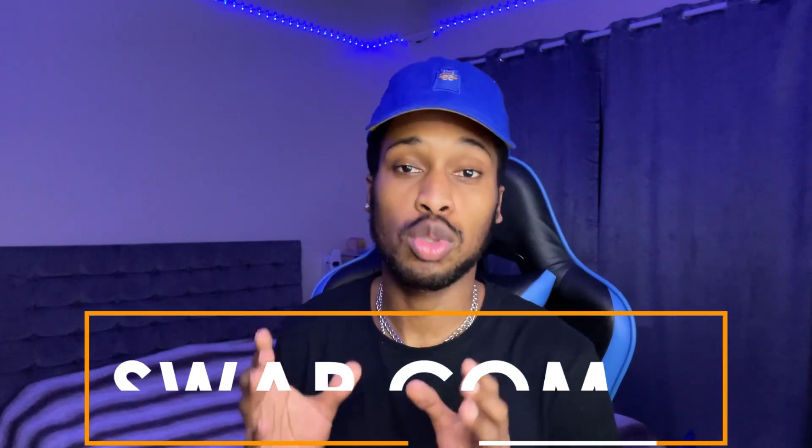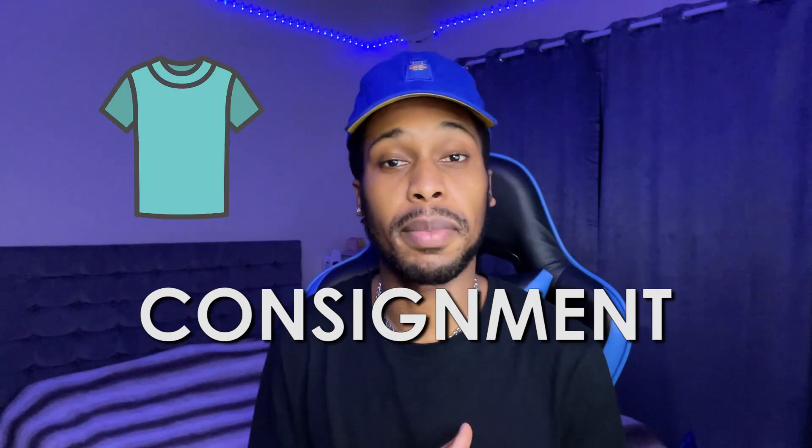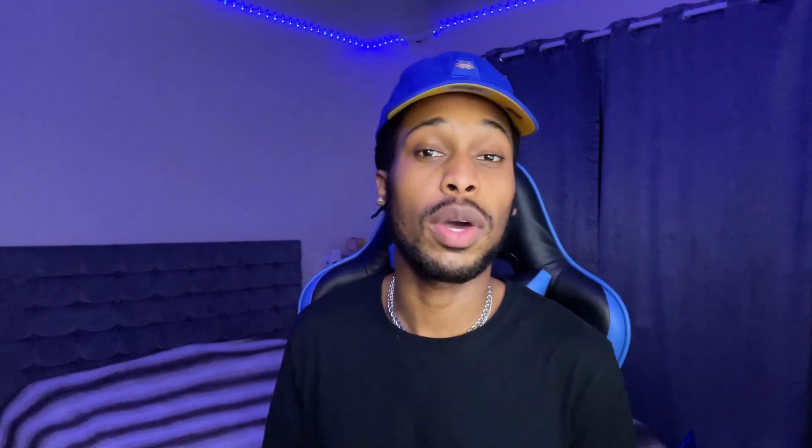For number three we have an app called Swap.com. What this app allows you to do is basically give someone your clothes on consignment — meaning you give someone a product before you actually get paid for it. Don't worry, it might sound a little risky but it's not. This site has over a million people using it. Basically, you allow someone to take your clothes and sell them on the site, and whenever your clothes get sold that's when you get paid.